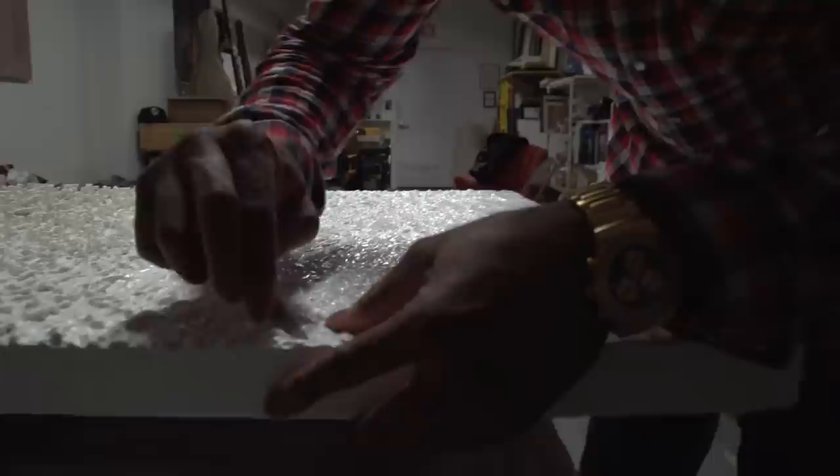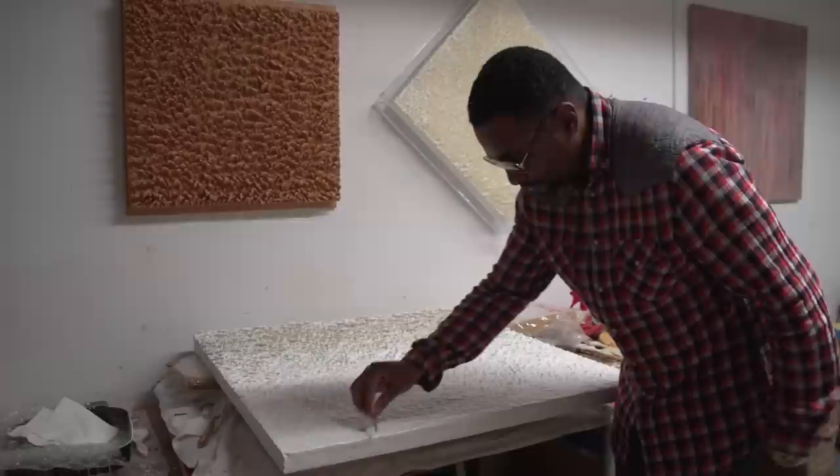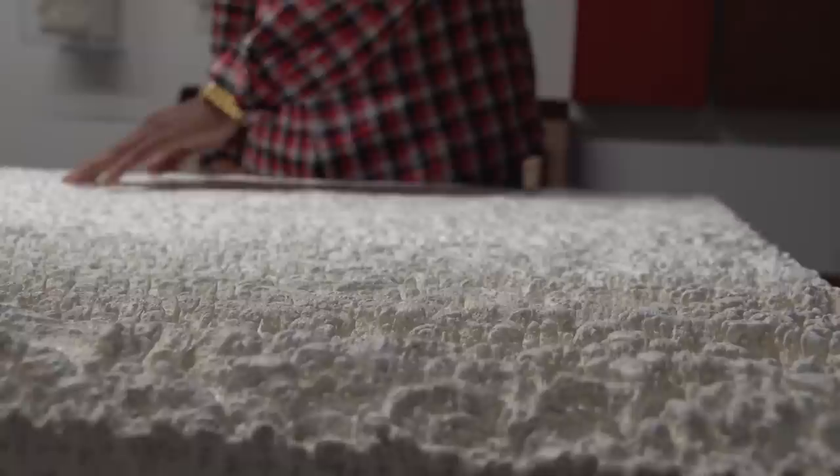For 18 years, Lerone Wilson has been mastering his unique artwork. His East Harlem studio has no paintbrushes, no oils, acrylics, nor clay. His medium? Beeswax with resin. That's right, beeswax.